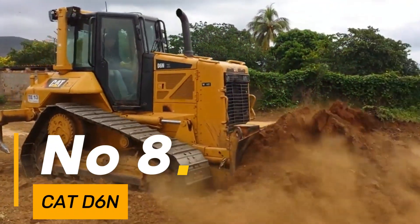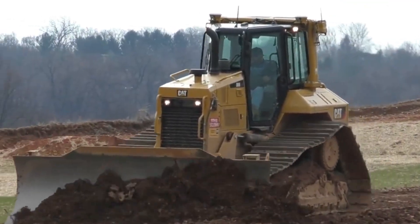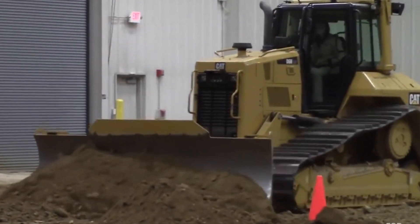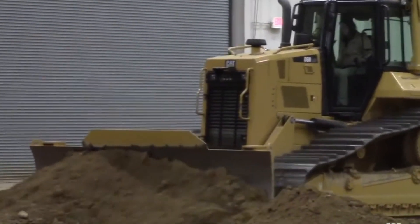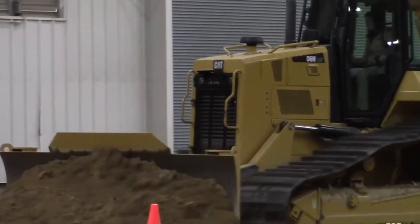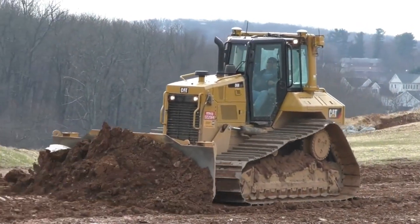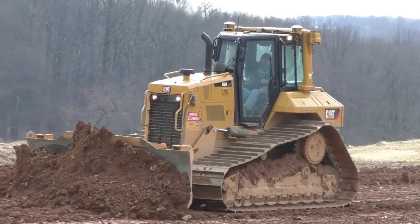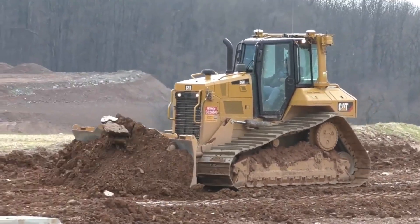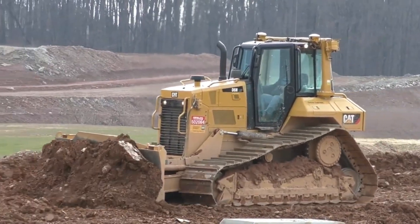Number 8: The CAT D6N is a versatile and efficient bulldozer designed for various construction applications, weighing approximately 41,000 pounds. With a blade capacity of 6.8 cubic yards, it manages earth-moving projects with ease. Powered by a 166-horsepower engine, this machine navigates terrains with precision and strength, its tracks spanning over 20 inches wide, ensuring stability and traction for reliable performance. The D6N signifies CAT's commitment to delivering durable and versatile construction equipment.